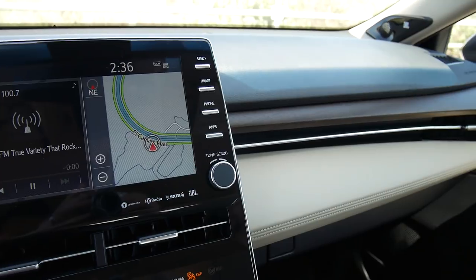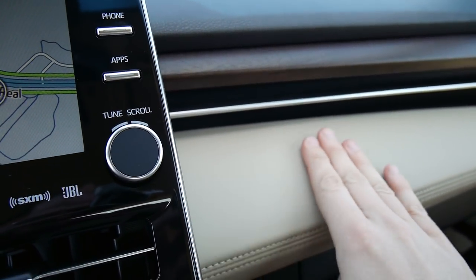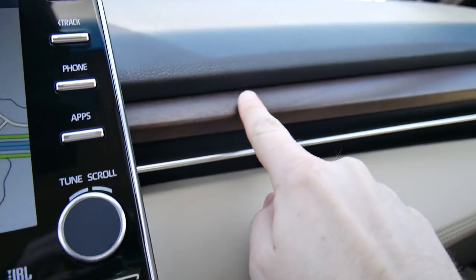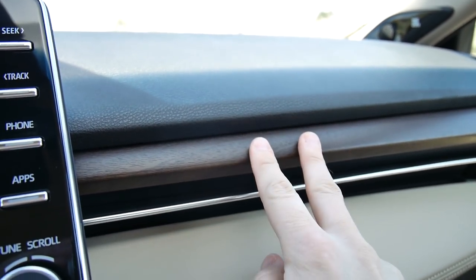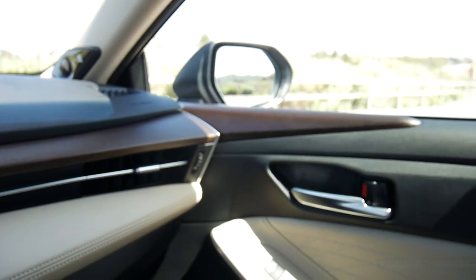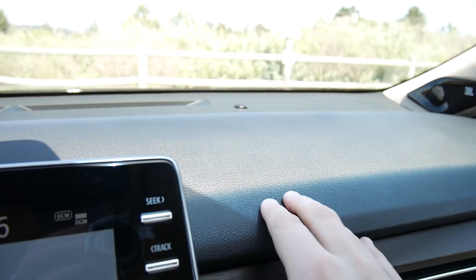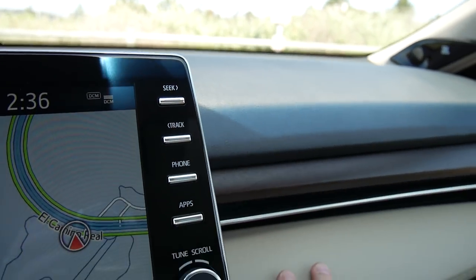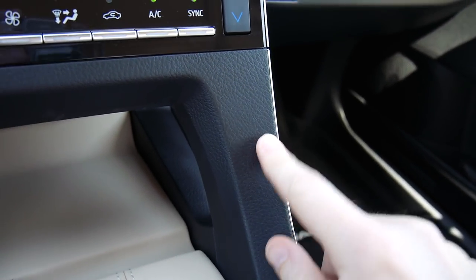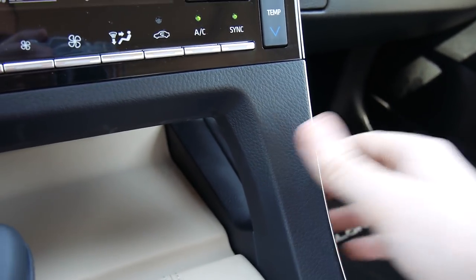There are lots of different materials in here. You have the pleather-like material here — it's actually nice and stitched. But then you have wood trim. This is the limited trim level, so this wood is actually by Yamaha — the piano people, not the engine people. And then you have a rubbery substance here, which is kind of standard. But as you go down, they tried to match that rubbery texture at the bottom, but it's hard plastic and not that great, honestly.